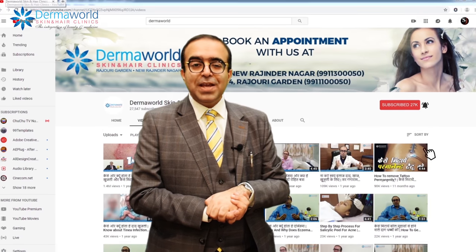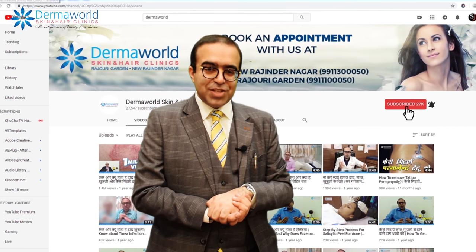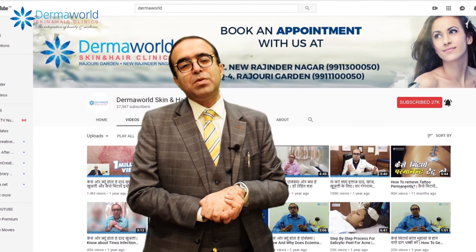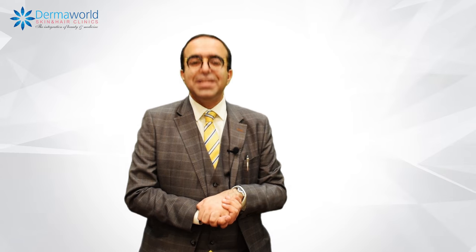If you like the video, do subscribe to our channel, Dermaworld Skin & Hair Clinics, where you can find the latest updates about skin, hair, and aesthetics. Thank you.